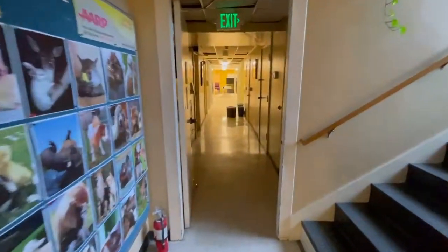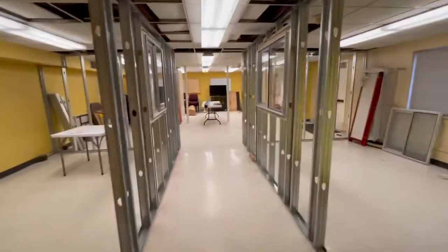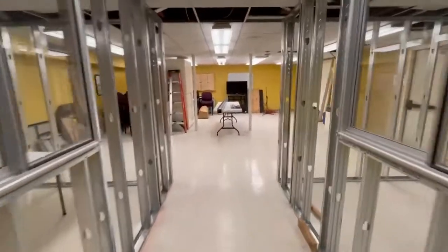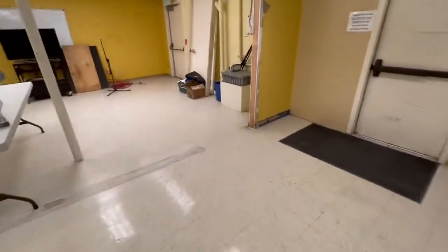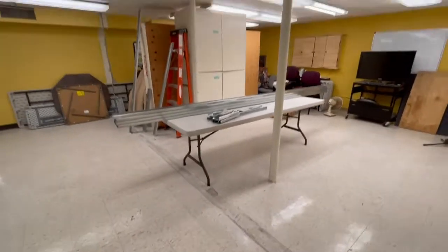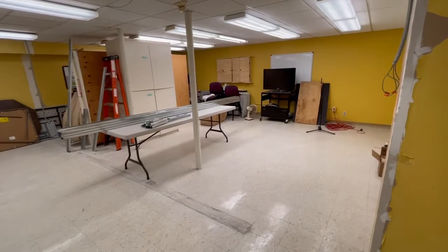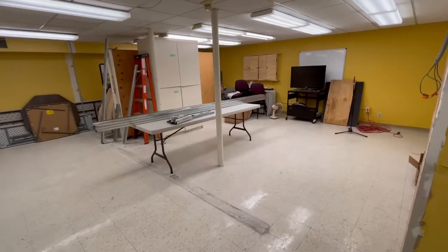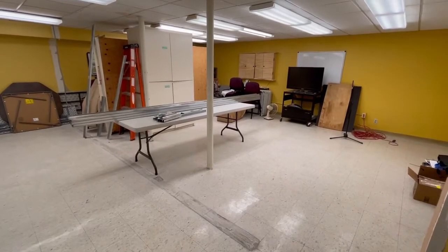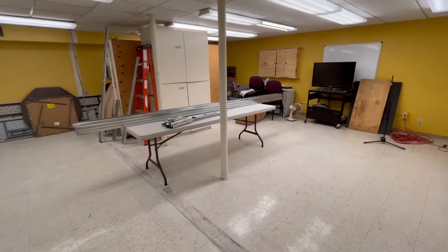The east room also has some pretty dramatic changes. Here you can see this mark on the floor — this was the old wall to the CTC, or the Computer Technology Center. We had a volunteer crew from SHKS Architects come out and help us remove that wall and move a bunch of furniture around to make this part possible.